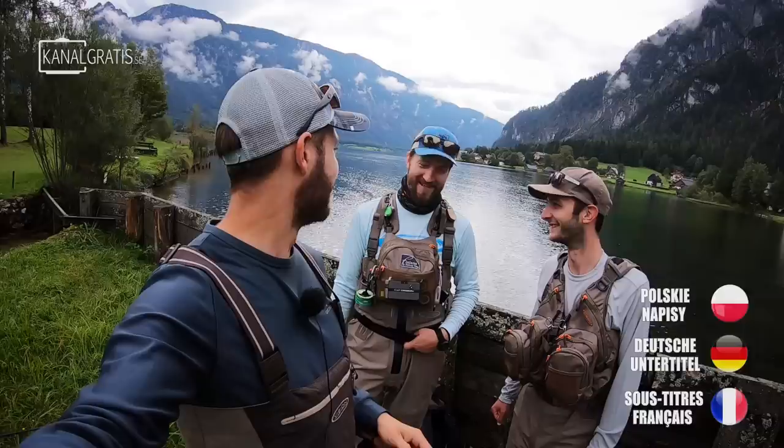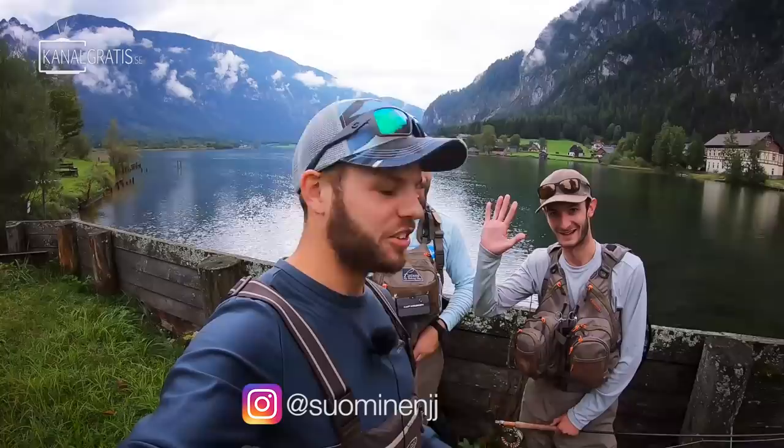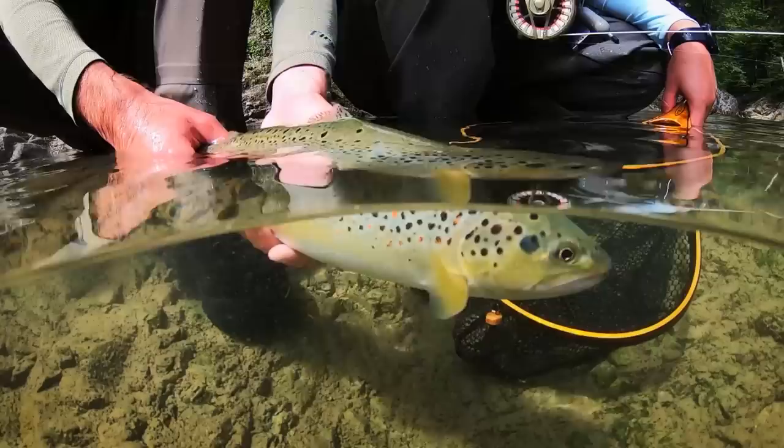Good morning fellow anglers from all over the world and welcome to the beautiful country of Austria. These mountains, clouds, and lakes — it's just amazing. This is Jarko Soeminen and Jan Kubala, and we've been here filming a new Fly TV episode for you guys the last few days.